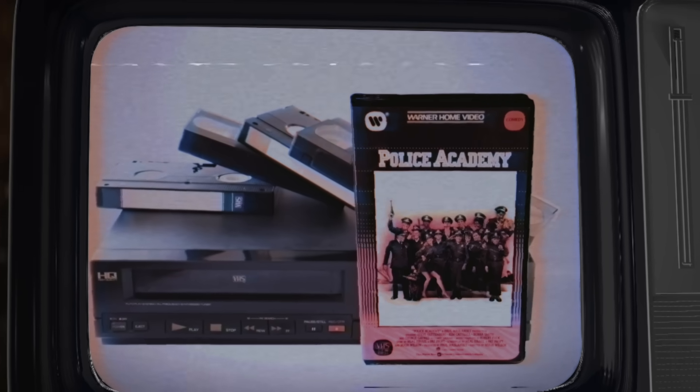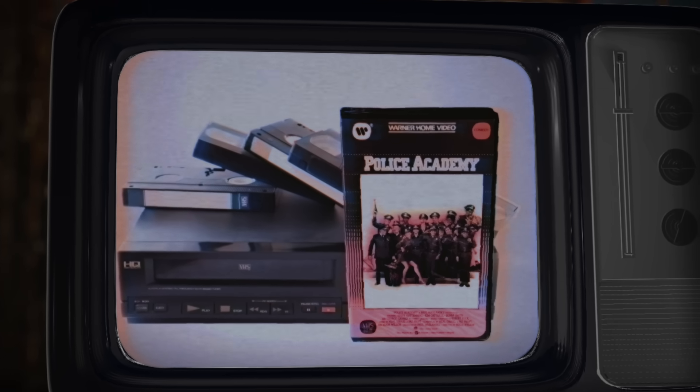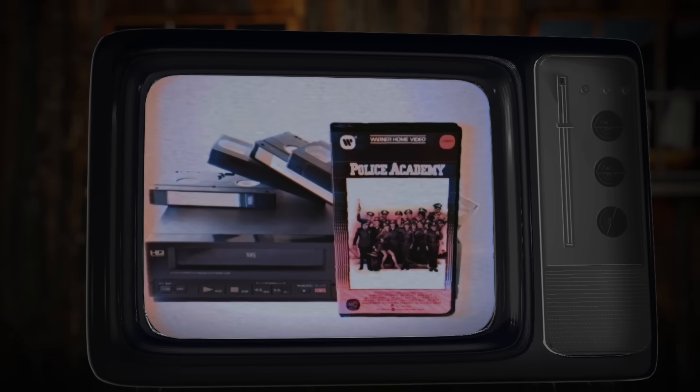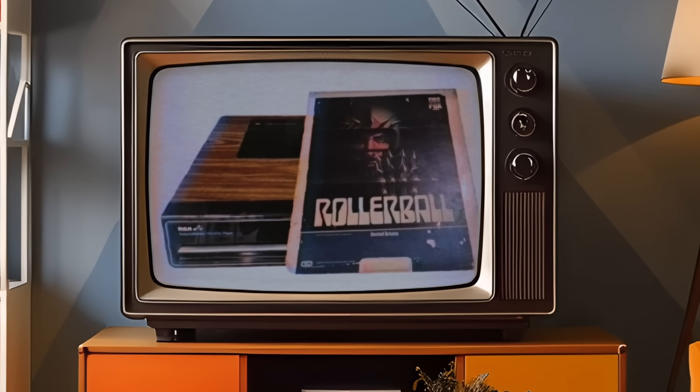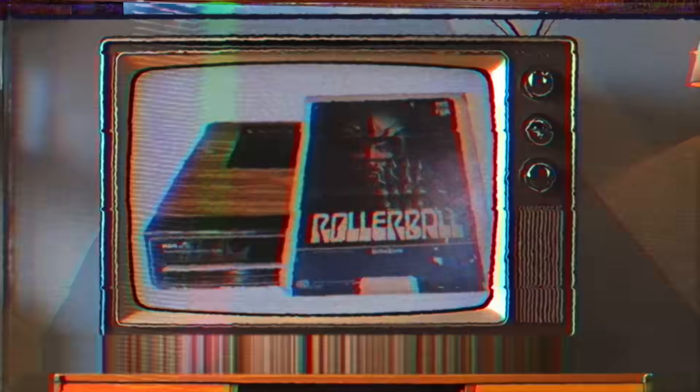Unless, of course, you're a nostalgia nerd who still watches VHS copies of Police Academy movies to get that essential 80s experience — then who am I to stop you? Break out your RCA video disc player for the true vintage home movie watching experience. But I digress.